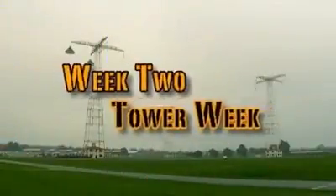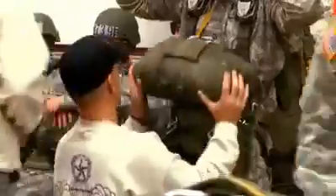Week 2 is Tower Week, putting your ground week skills into practice. Using the suspended harness and perfecting parachute landing falls on the swing landing trainer. Plus getting instruction in parachute malfunctions and the use of your reserve parachute.